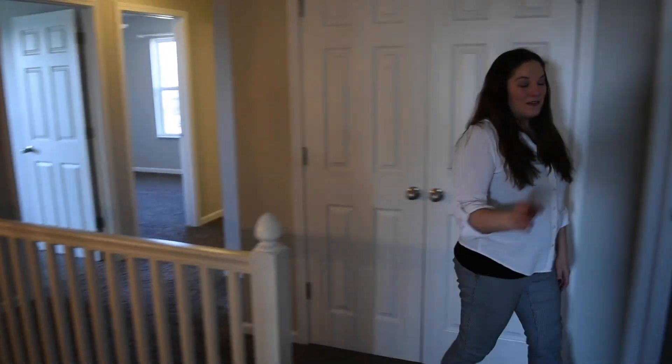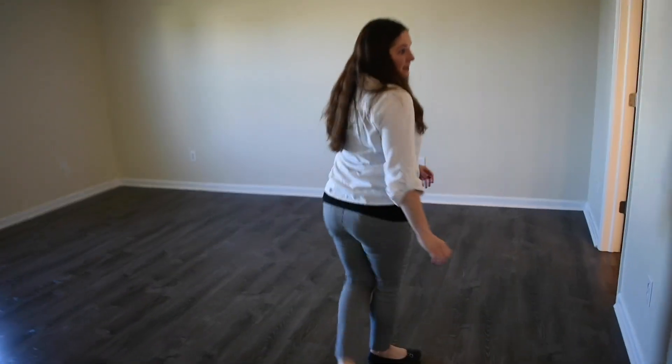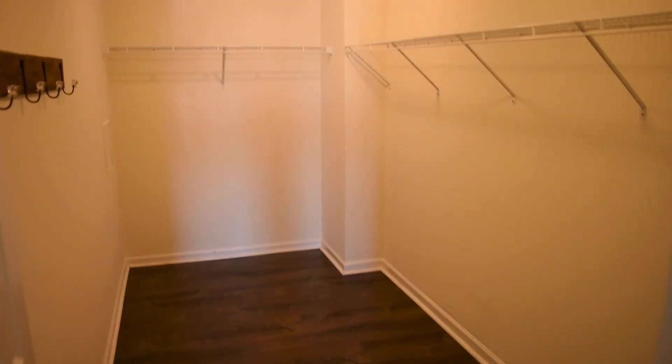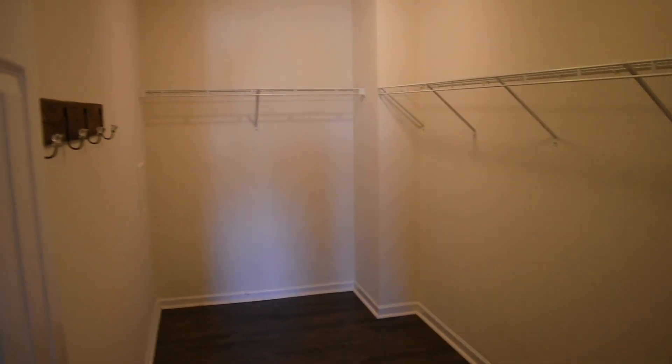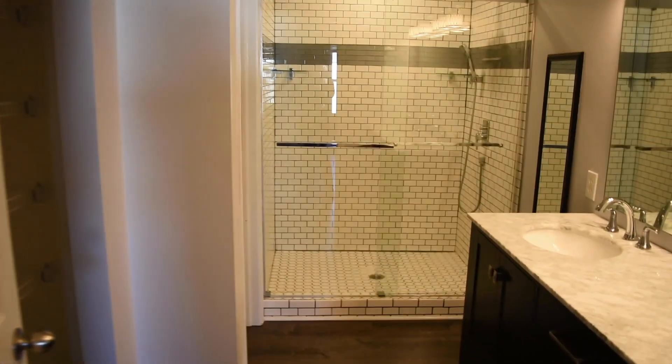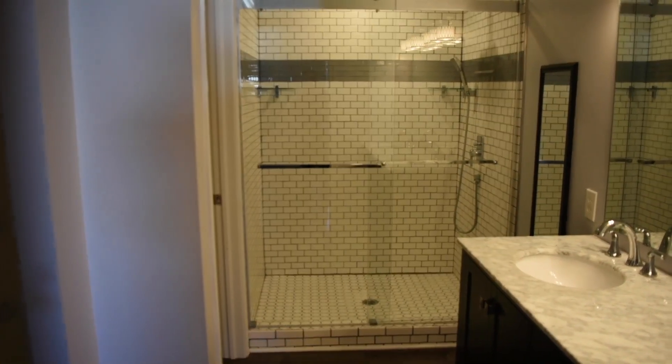Right at the top of the stairs you have the master en suite with a very large walk-in closet. And lots of updates in the bathroom — they have a brand new tile shower in there and double sinks.